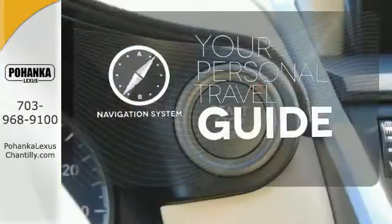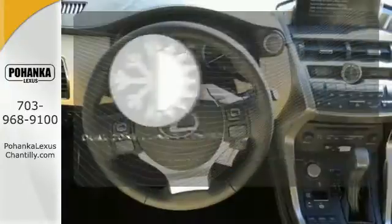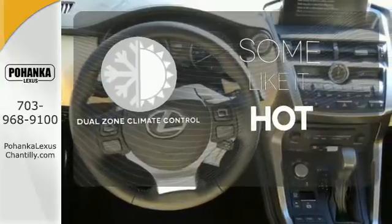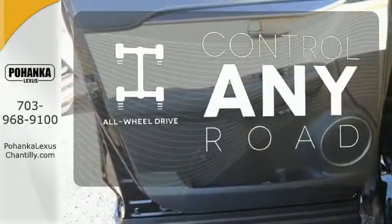It comes with a navigation system to easily guide you to your destination. The all wheel drive allows you to master any road, any time.